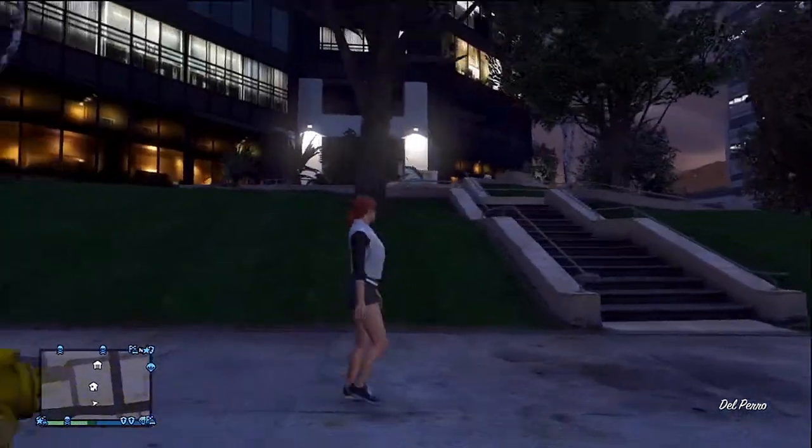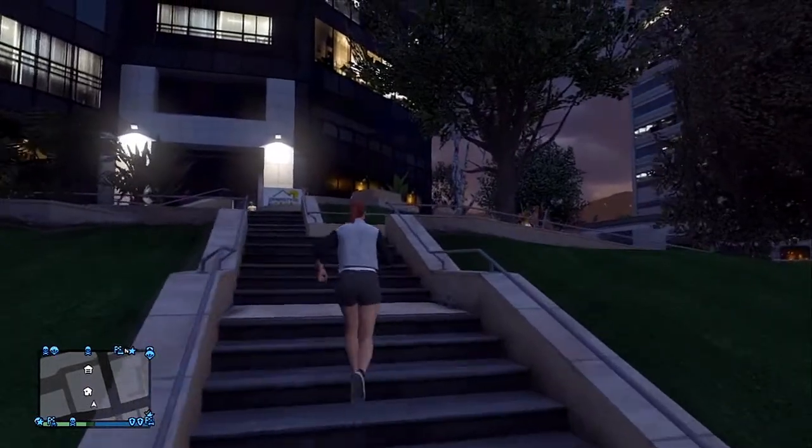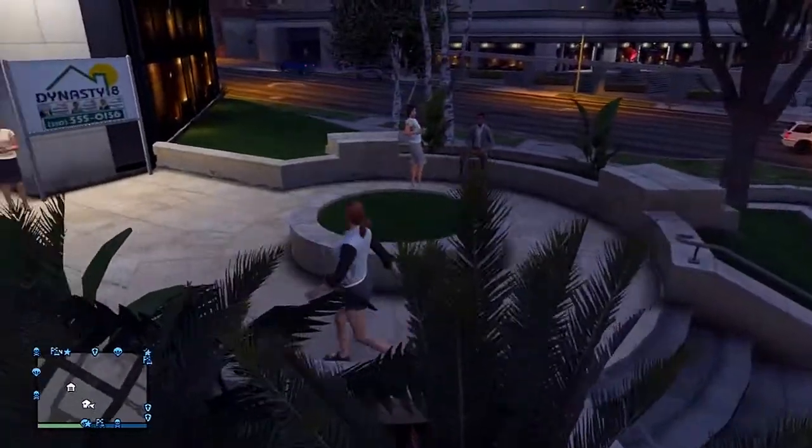Hey guys, it's bro you whack and today we're playing some Grand Theft Auto 5 Online. Today I'm gonna give you a house tour of my apartment that I bought in Grand Theft Auto 5. Hold up, hold up — what are you doing in front of my apartment?